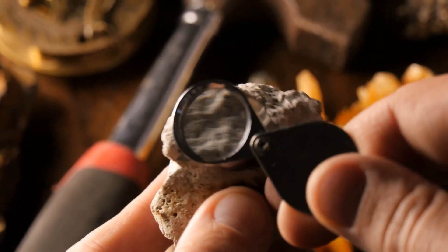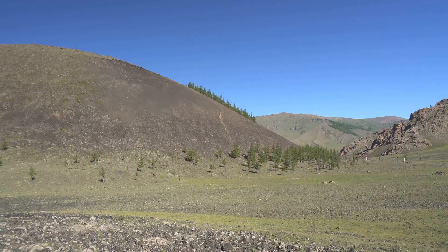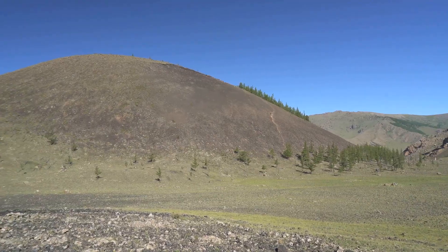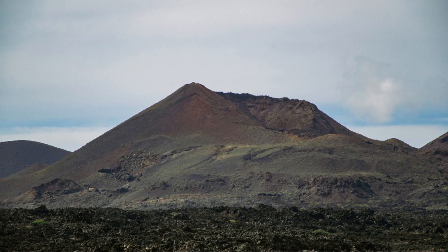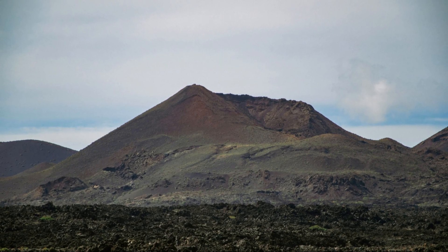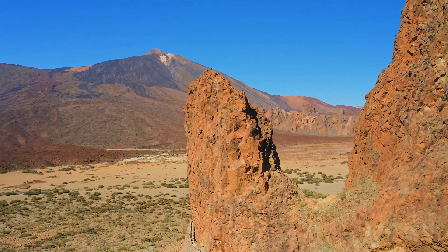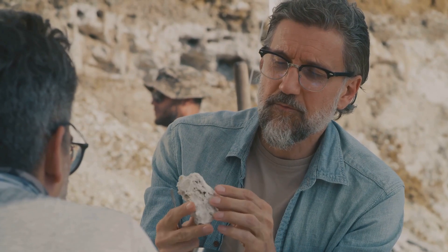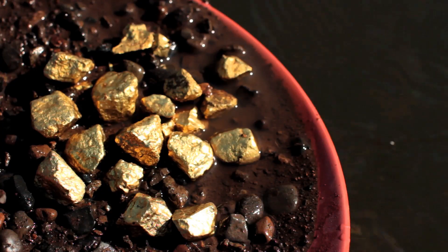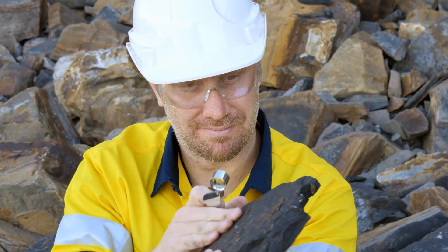Learning to spot these features — color, texture, and banding — helps you identify rhyolite domes in the field, even from a distance. These domes stand out from darker volcanic rocks like basalt or from layered sedimentary rocks, making them easy to pick out in a landscape. Recognizing a dome's unique shape and rock type is your first step toward finding gold and other valuable minerals. These domes are more than just landmarks — they're important clues to hidden mineral systems that could be waiting just below the surface.